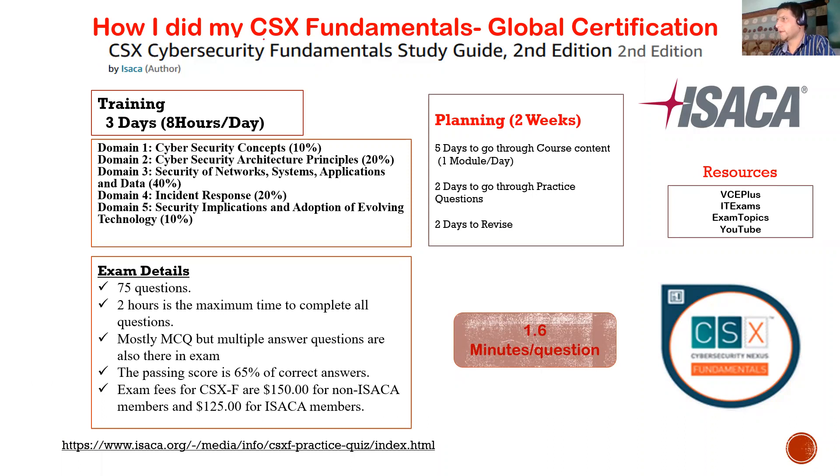Let me share how I did my CSX Fundamentals global certification. This is from ISACA and this is the book which is recommended. When I did this certification, there was a second edition — you need to check which edition is available or if there's any updated one. I am a certified CSX Fundamentals professional — this is a fundamental certification from ISACA.